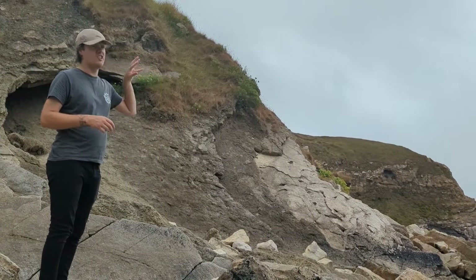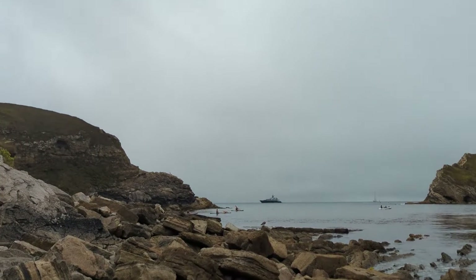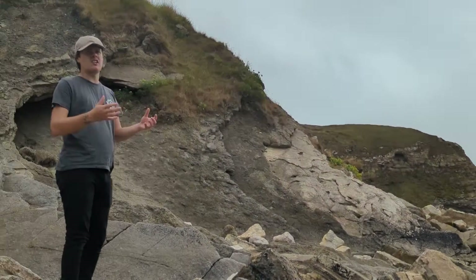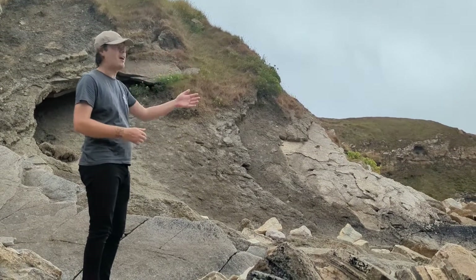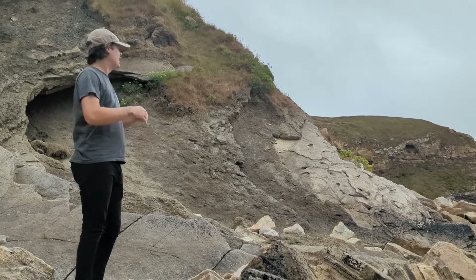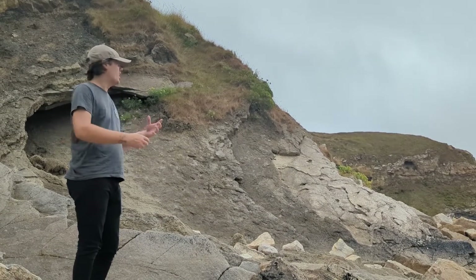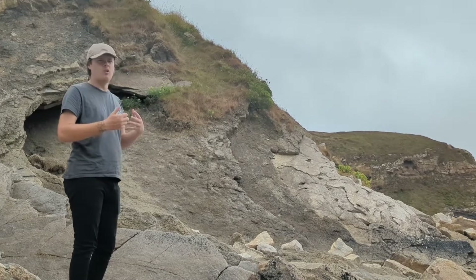The Portland limestone is the hardest layer of rock exposed in Lorworth Cove. Before the cove looked as it does today, it formed a barrier to protect this area of land from the sea. Over time, that begun to erode, break apart, and the sea would enter Lorworth Cove.